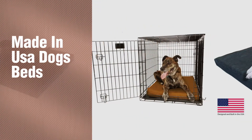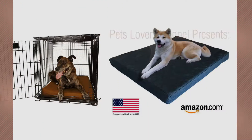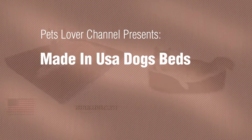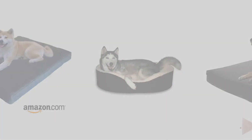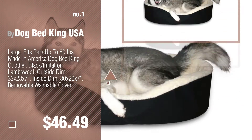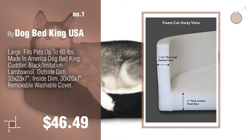If you're looking for made in USA dog beds, here's a collection you've got to see. Pets Lover Channel presents made in USA dog beds. Number one by Dog Bed King USA. Watch this video and get inspired. Number two by Back Support Systems.